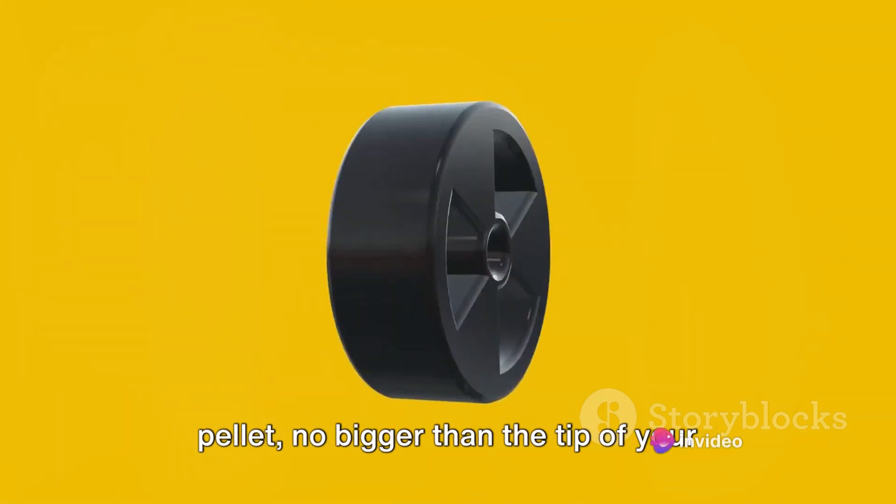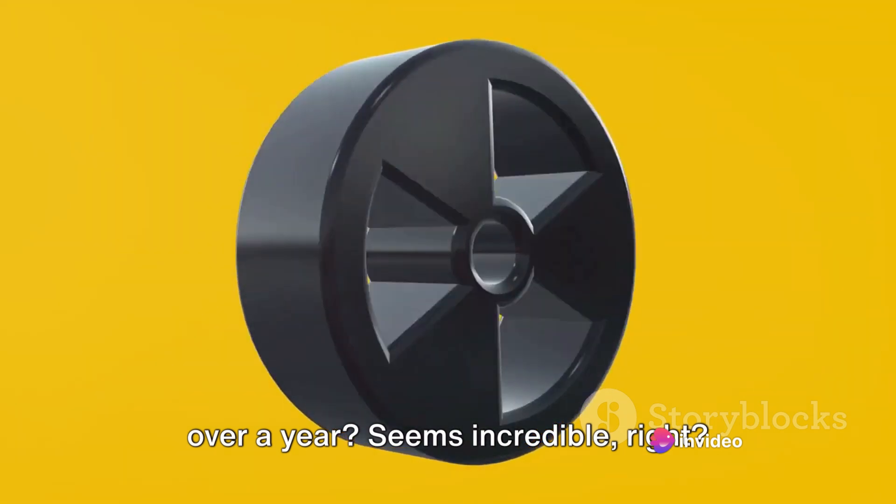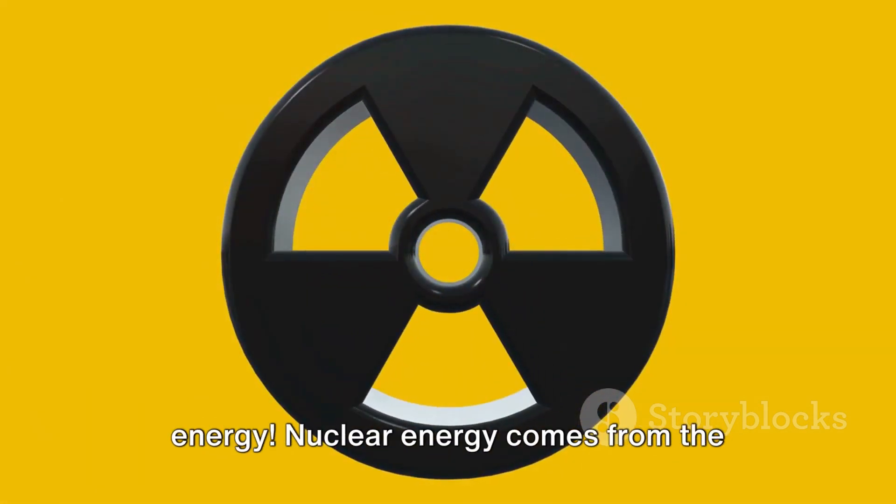What if someone told you that a small pellet no bigger than the tip of your finger could power your entire home for over a year? Seems incredible, right? Well, welcome to the world of nuclear energy.